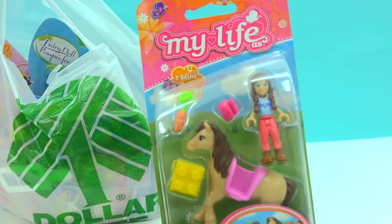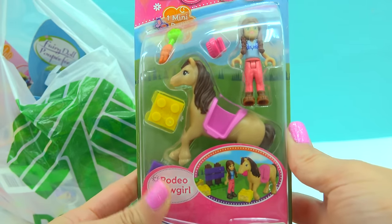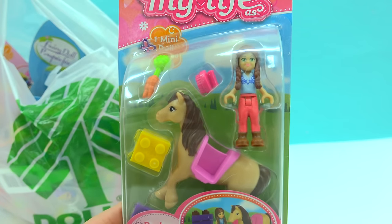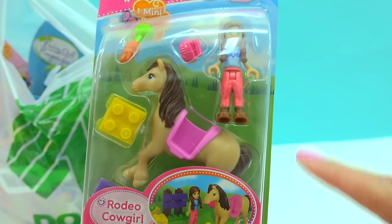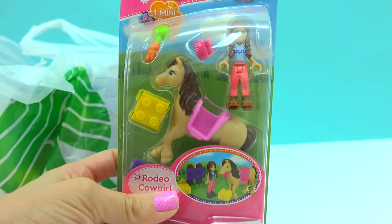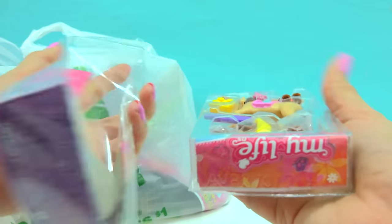At the Dollar Tree I actually found this My Life As Little Rodeo Cowgirl set, which I thought was so adorable. I couldn't believe they had something like this for just one dollar. I totally freaked out — let's check it out!